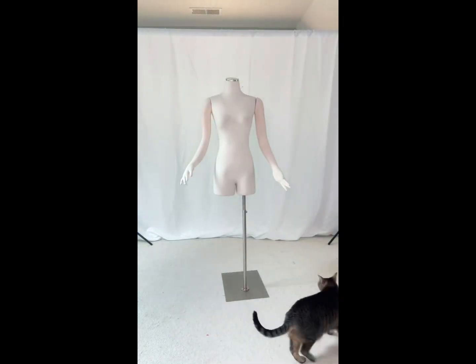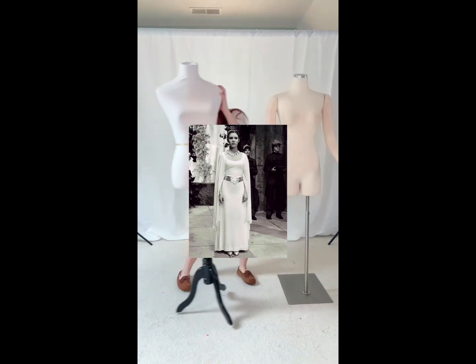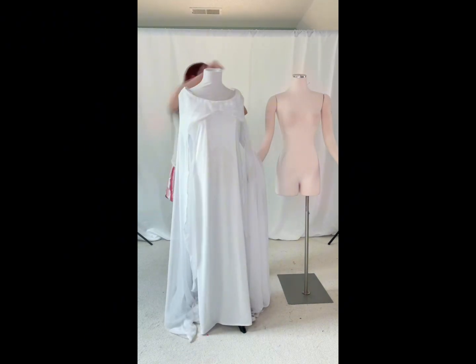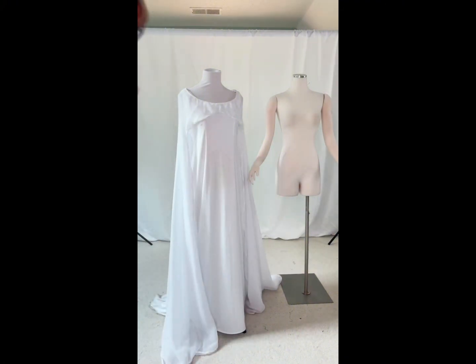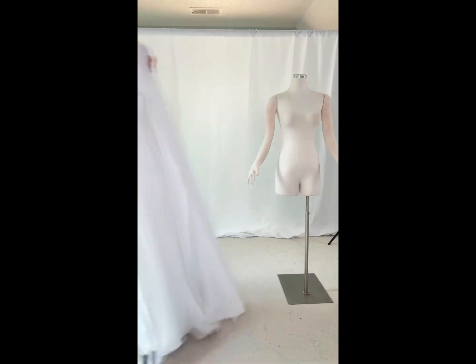In honor of Revenge of the Fifth, I thought I would show y'all my two ceremonial Leia dresses today, starting with my 2007 version. This version is made out of a jet set knit with polyester chiffon. I wore this version quite a bit, but over the years it didn't fit great anymore and it was starting to look pretty raggedy. You can still see it in some of my older videos here on TikTok.